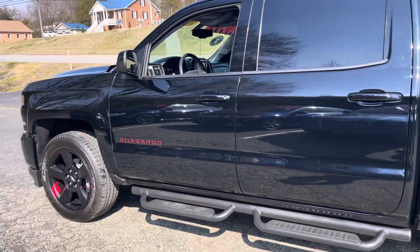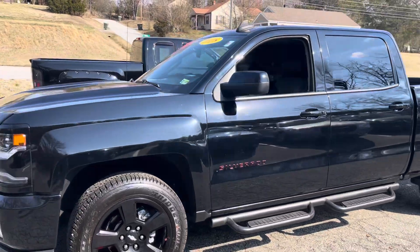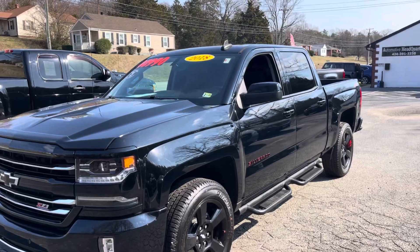38,000 miles. This is an 18 Chevy Silverado, 38,000 miles, 5.3 engine, guys. Asking $40,990, and it's sweet.